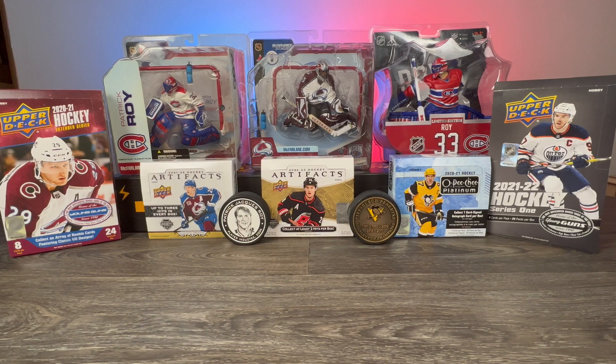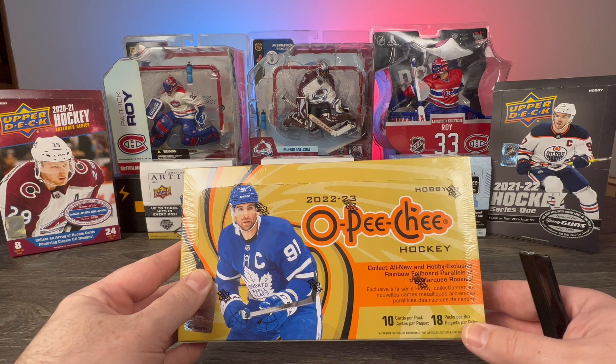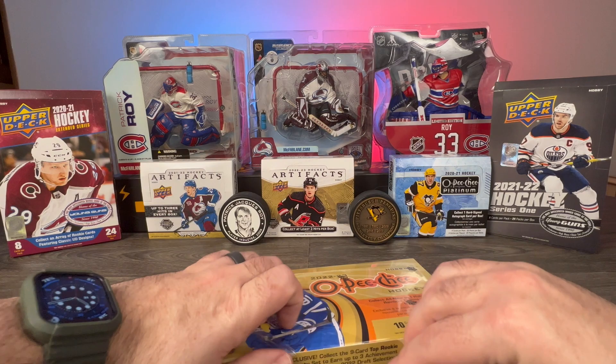Hey everybody, Quad Kings 33 here, and today the second box of the 2022-23 O-Pee-Chee hockey, featuring 10 cards per pack, 18 packs per box, total 180 cards. And again, always a shout out to Steel City Collectibles — the guys are great, always hook me up with what I need. Big shout out to them for all the help, and let's get into it!